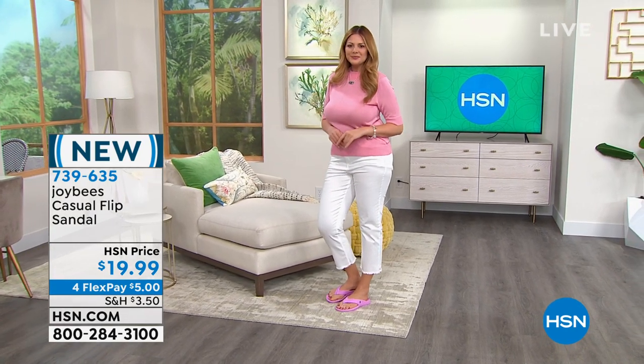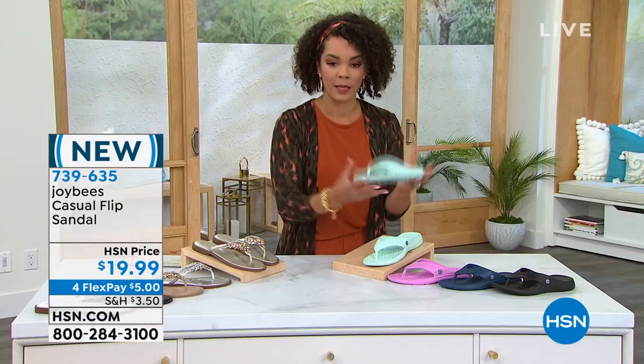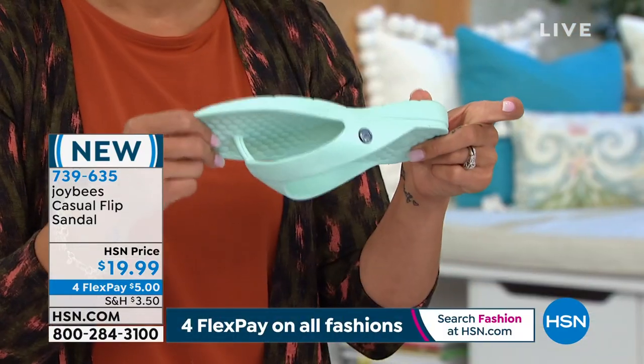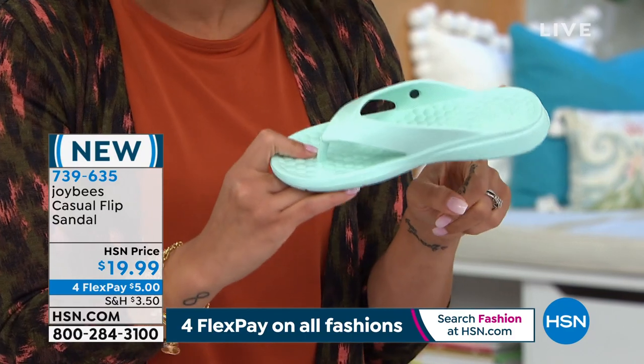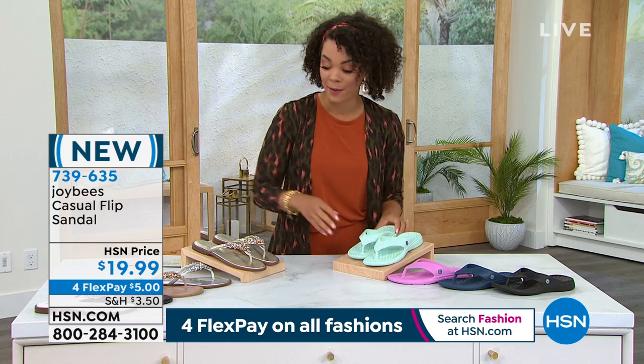Julia is showing us in the beautiful orchid color. We also have a navy and a mint. Super lightweight — you are gonna live in these shoes, and for $5 on any major debit or credit card you can get them home. You're welcome to shop now. Sizes 5 to 11, whole sizes. 739-635 is the item number.